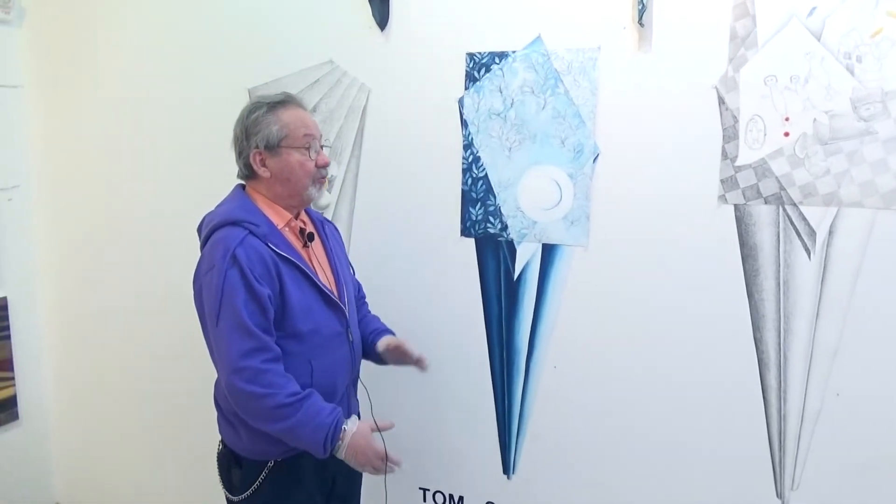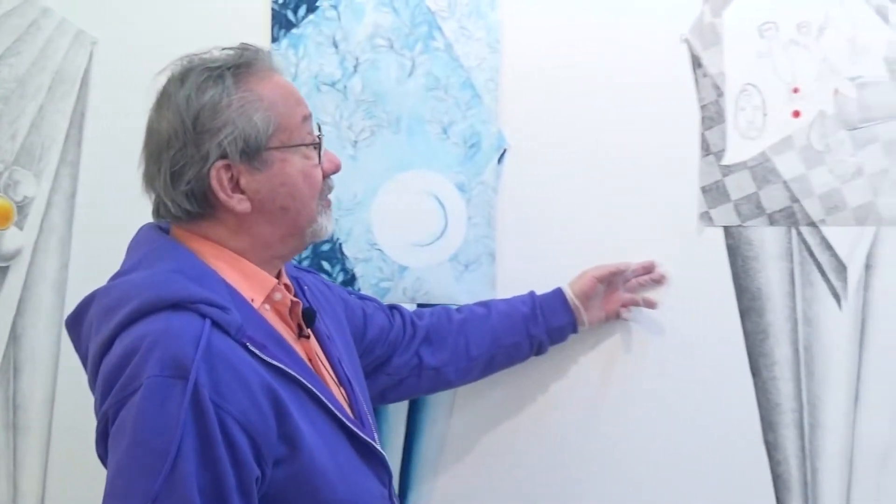Hello, my name is Tom Schneider. I'm exhibiting at Montserrat Contemporary Art Gallery in Chelsea. I'm here to talk about the work on exhibit at the gallery. We have two different themes: still lifes and landscapes. I'm originally from an abstract background, but I wanted to go more towards contemporary, realistic work.